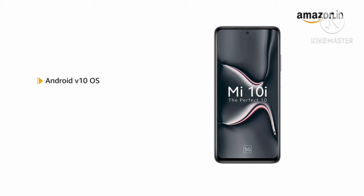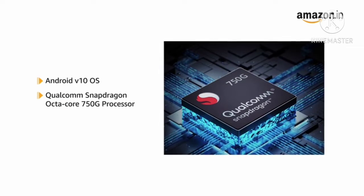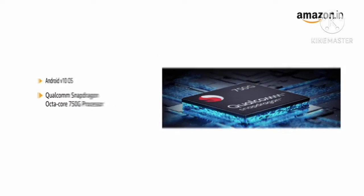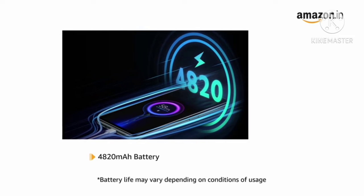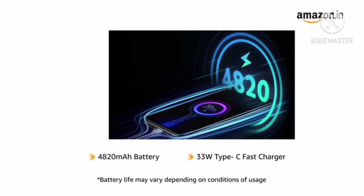Powered by Android 10 operating system with a Qualcomm Snapdragon octa-core processor, this phone makes downloading and browsing very smooth. It is powered by a 4820mAh battery and comes with a 33W Type-C fast charger.